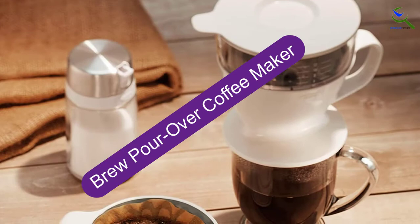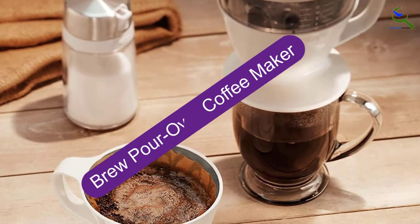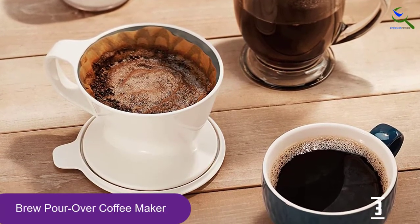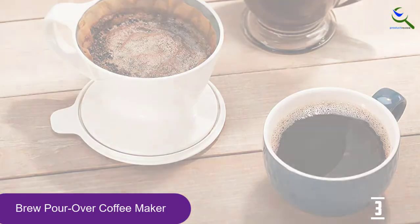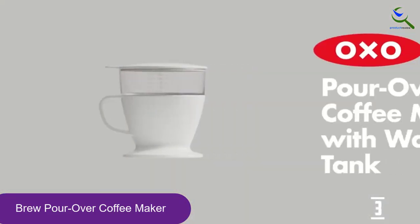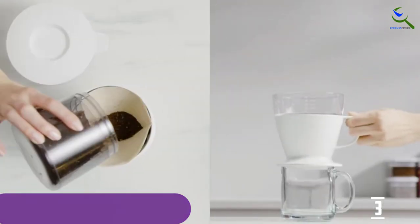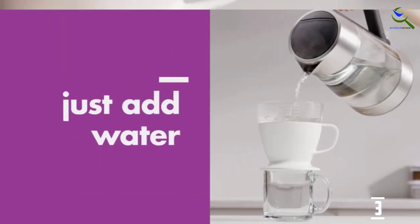At number 3, we have the Brew Pour Over Coffee Maker. Perfect coffee requires precision — time, temperature, and coffee to water ratio must be carefully balanced to ensure the delivery of nuanced aromas and flavors. The OXO Good Grips Pour Over Coffee Maker allows you to enjoy the perks of delicious pour over coffee with ease. All you have to do is add ground coffee and hot water and the coffee maker takes care of the rest.